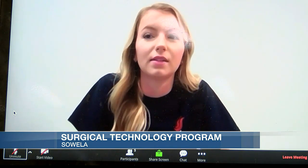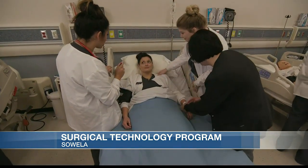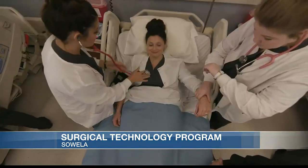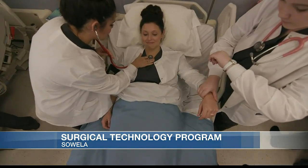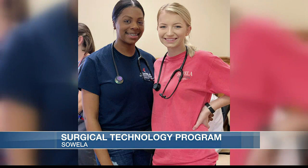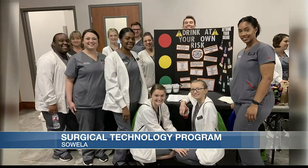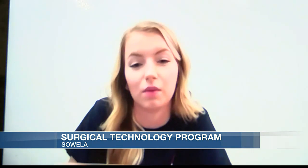Have you seen a difference in training over the years with this technology? I have. I'm old school — we used to use foam instruments and draw 2D pictures. Now we bring it to life. It's more interactive, more hands-on, and students have increased retention and increased recall of the information.